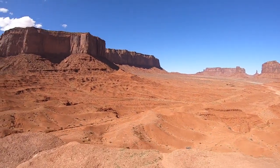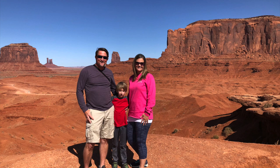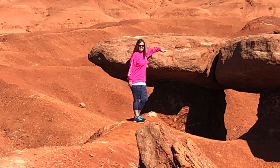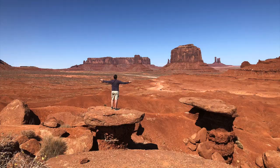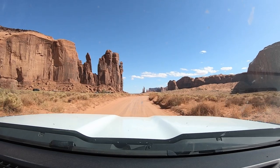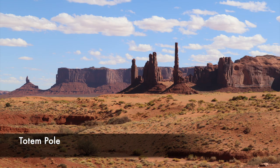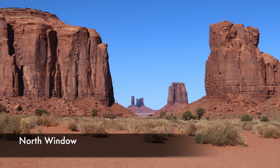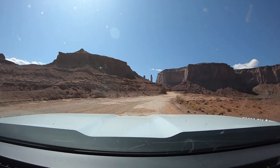Unfortunately, my parents never have cash, so we didn't get to see it. We made our way around the loop to Camel Butte, Totem Pole, Artist Point, the North Window, and the Thumb. They were all truly amazing features of the valley.